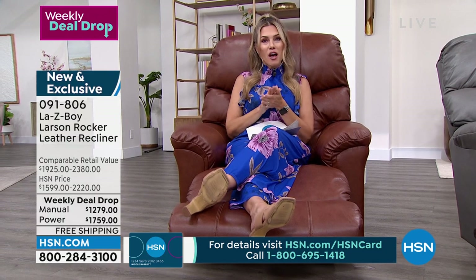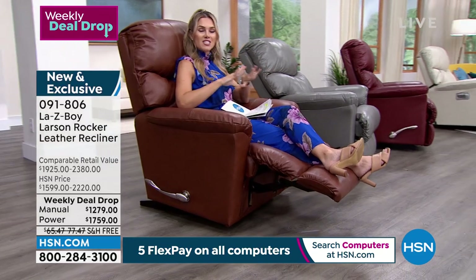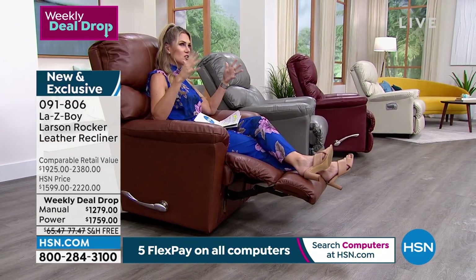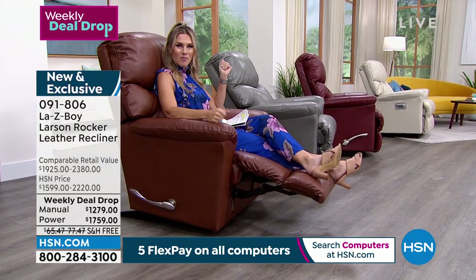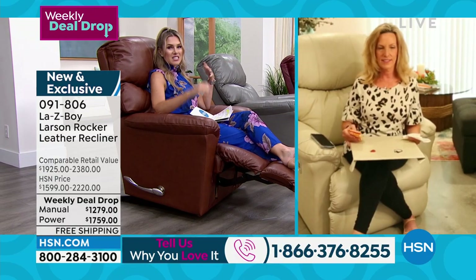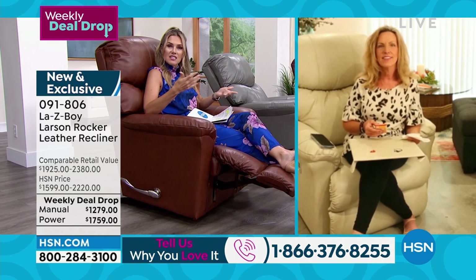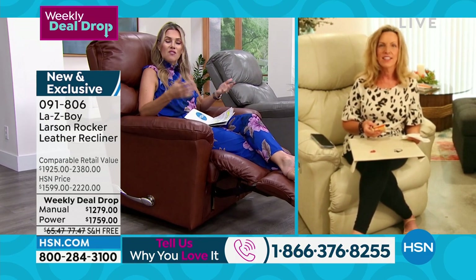If you love La-Z-Boy and remember the memories of being with friends and family in a La-Z-Boy recliner, give us a call. Don't wait for this to be completely sold out — it takes us another year, six months, two years to get it back in stock. Amy, we are very excited to spend this extended time with you. This is a considered purchase, an investment.